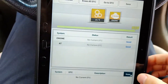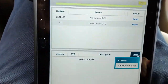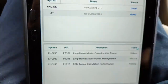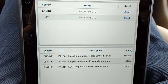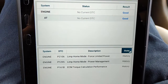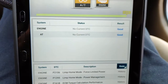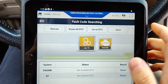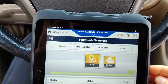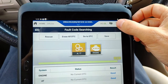No current DTCs. Looking at history codes — we have limp home, ECM torque calculation performance, and limp home mode power management. Let's take a snapshot and save these codes.